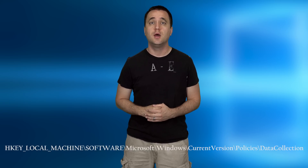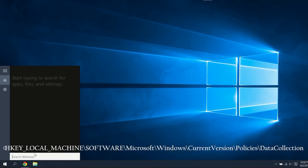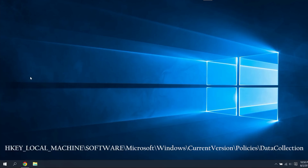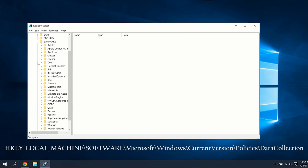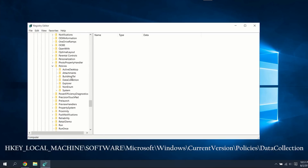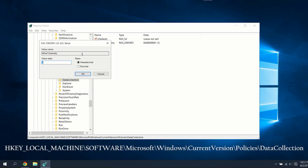Now we're going to dive into your Registry Editor — I'm going to put the string at the bottom of the screen so you can follow along. Go ahead and go into your search bar, type in regedit, and run it as Administrator. Go through HKEY_LOCAL_MACHINE > Software > Microsoft > Windows > CurrentVersion > Policies > Data Collection, select Allow Telemetry, change the value to zero, then apply and close the screen. Don't worry, I will post that below so you can follow along.